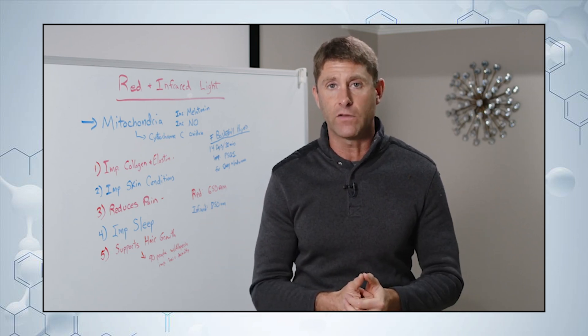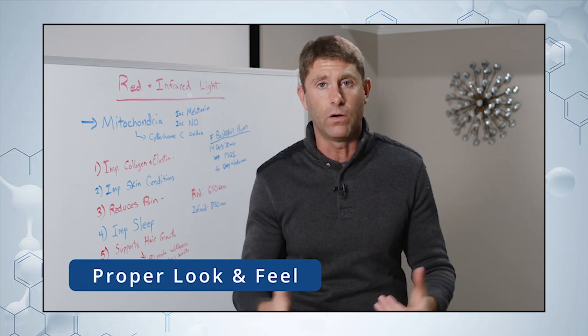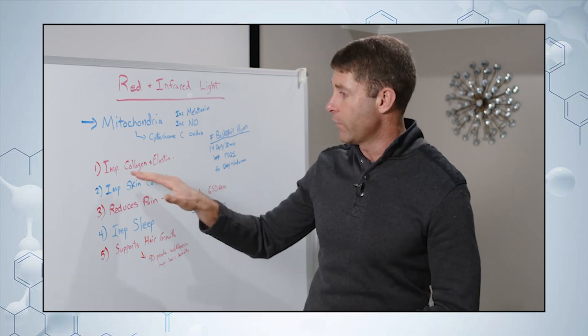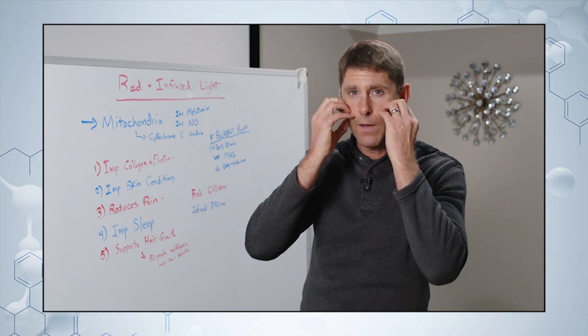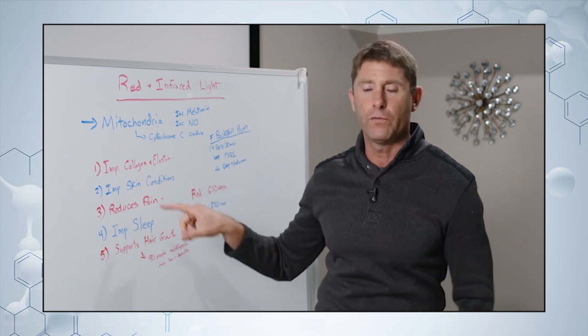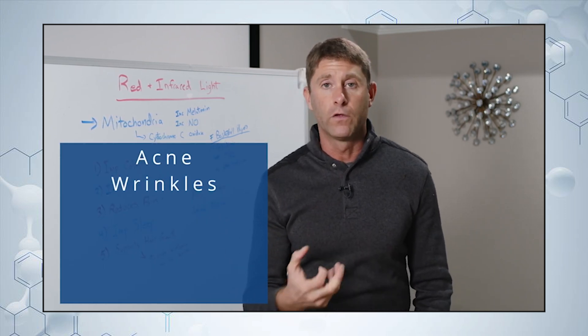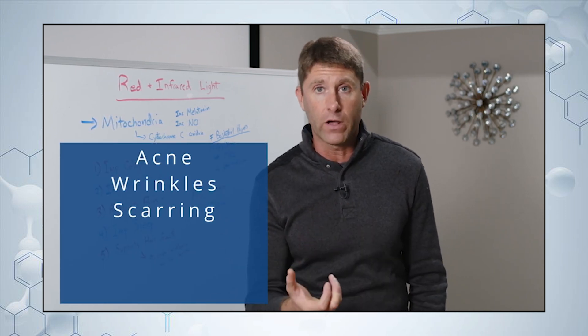We want to have this great ratio of collagen and elastin tissue to give our skin the proper look and feel that we want. That's what red light does — particularly right up on our skin, real close — it's going to help improve the collagen and elastin, and also helps improve skin conditions like acne, wrinkles, and scarring.